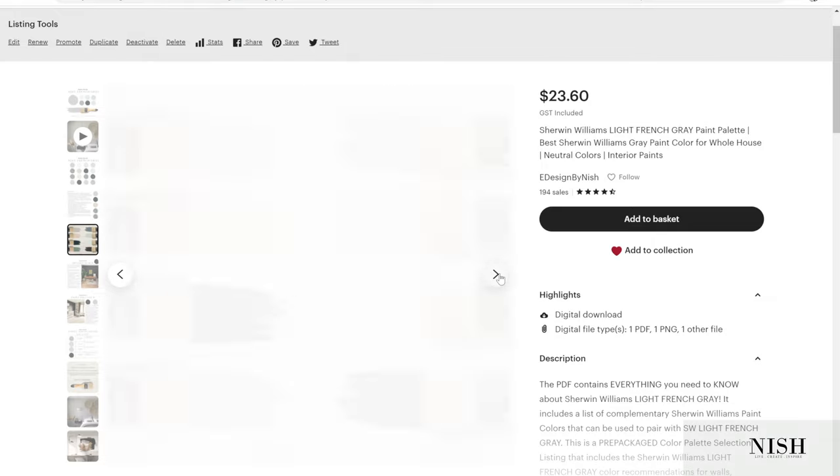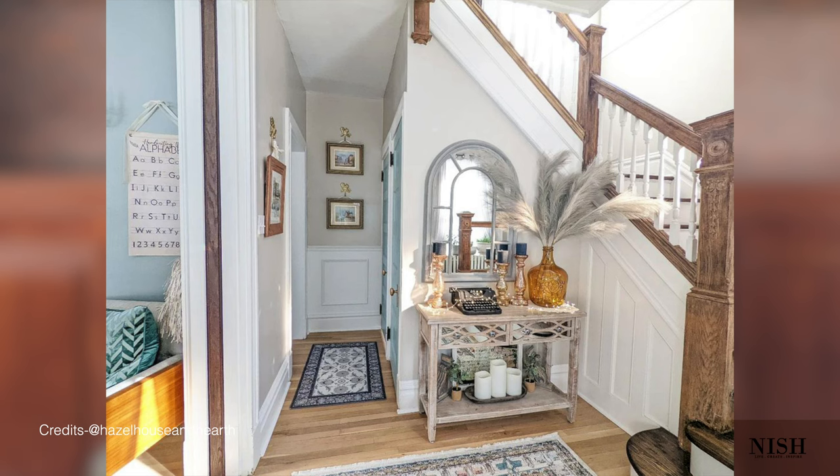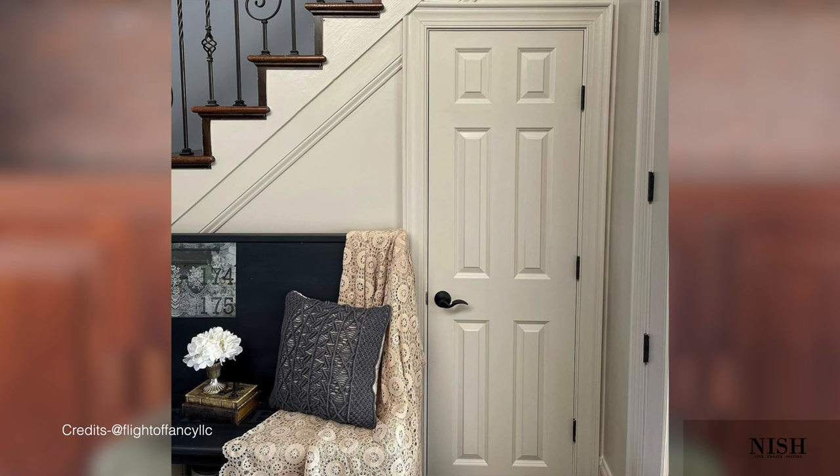One category we haven't covered yet is beiges. One of the most popular Sherwin-Williams beige paint colors is Accessible Beige — a beautiful warm-toned beige that feels absolutely timeless and versatile. For a glam, modern, or contemporary look, you can paint all your walls, trims, and ceilings in Accessible Beige. It's highly recommended for traditional, transitional, boho, and modern interior design styles. With an LRV of 58, it falls on the warmer end. However, if you're in a warmer southern state or have a south-facing room, I wouldn't recommend it as it can overly overheat your space.